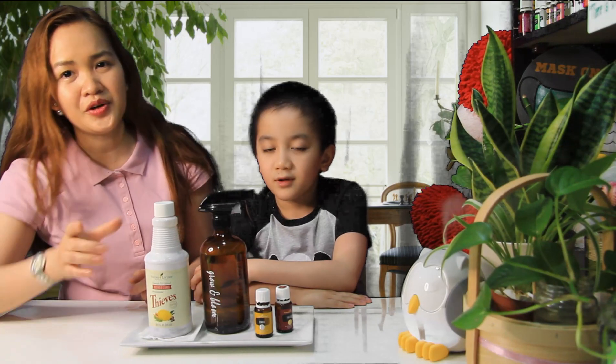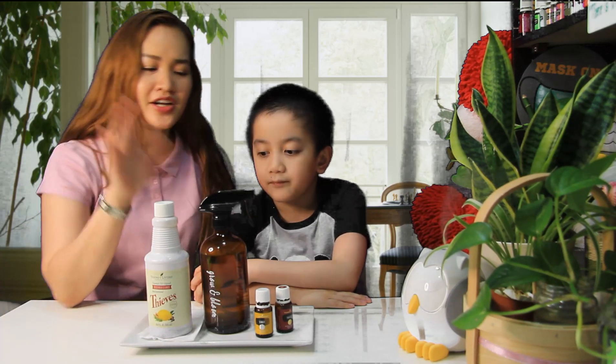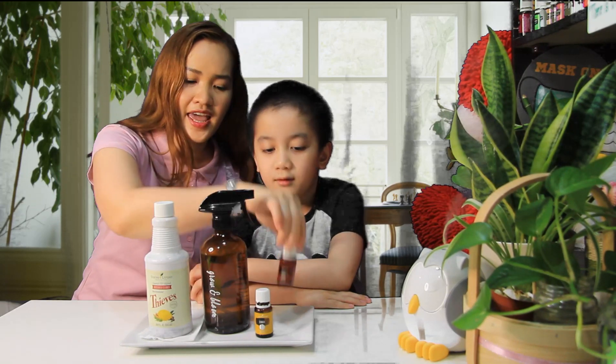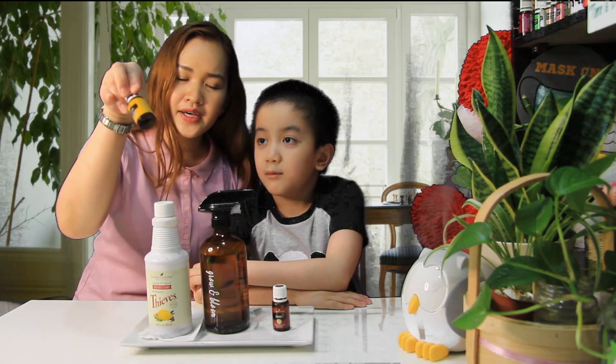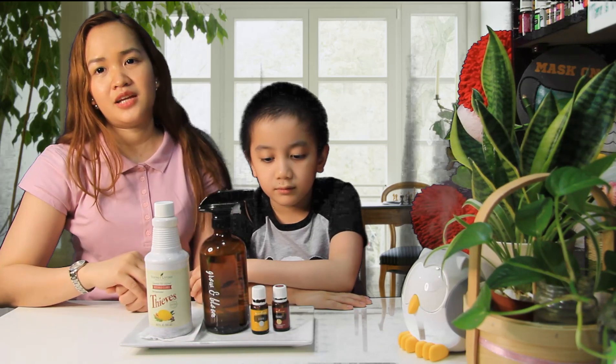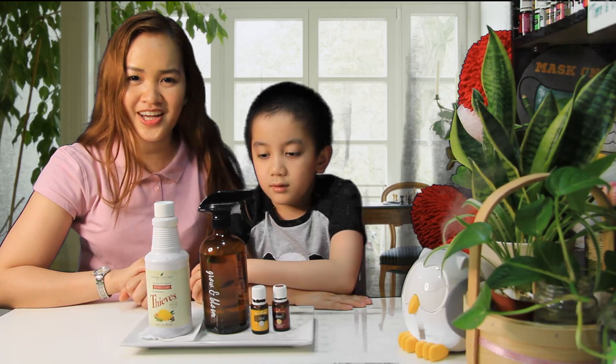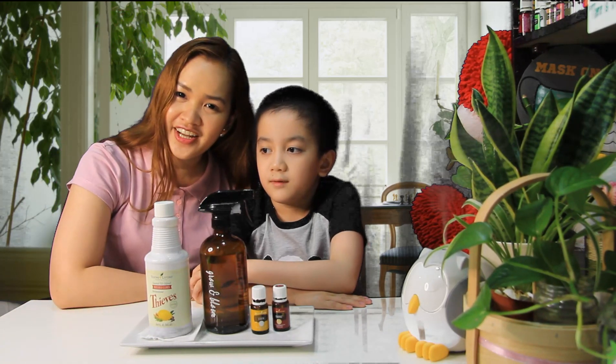By the way, if you don't have Thieves household cleaner, you can use Thieves and Lemon essential oils — just put 10 drops each and add distilled water in your 16-ounce glass spray bottle. Are you ready for the next one, guys?